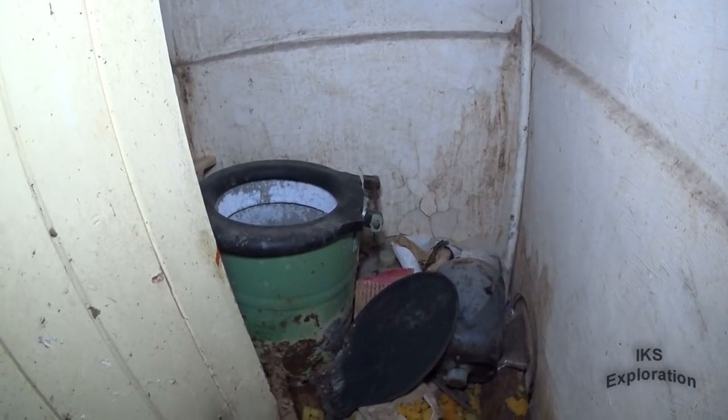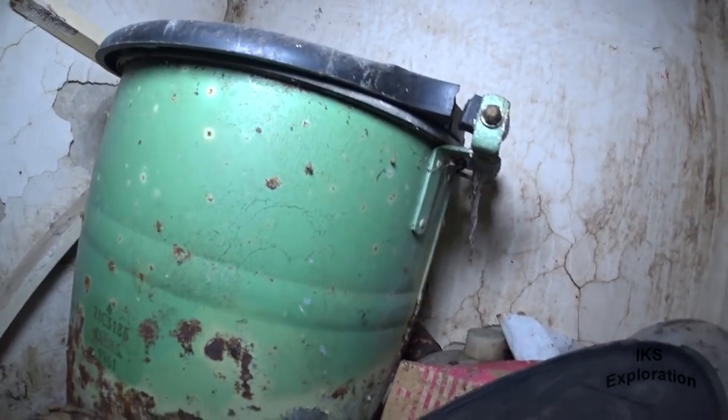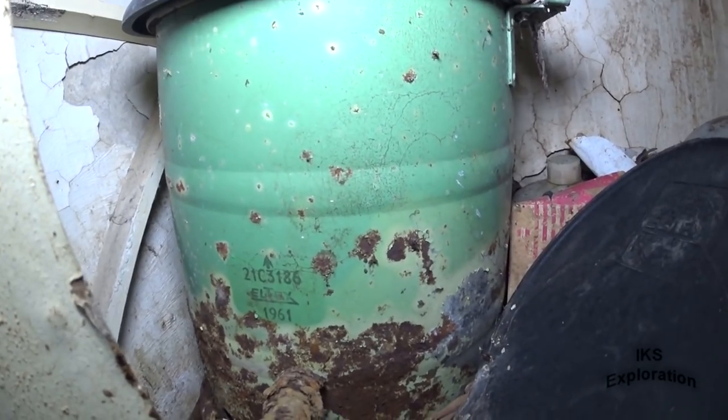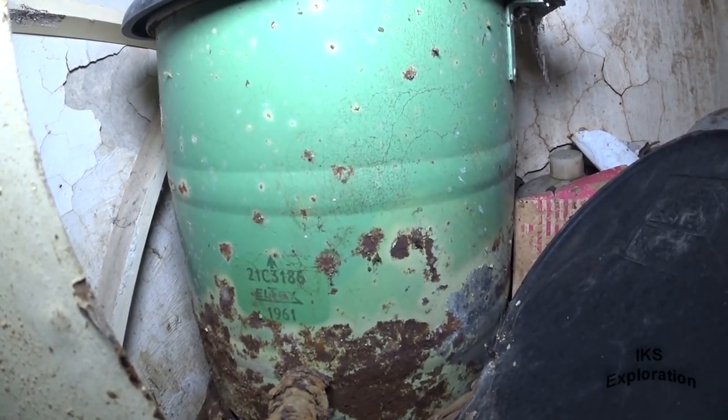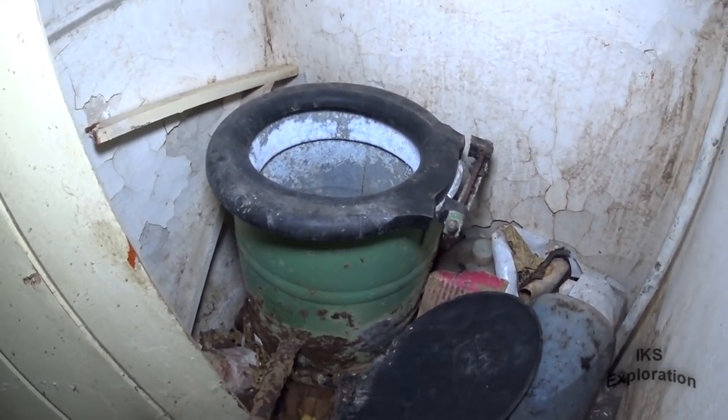Toilet — chemical toilet's still in there. That's good news. It's even got the war department stamp on it — 1961. Look at that, folks. That is a gem.